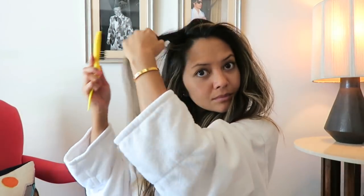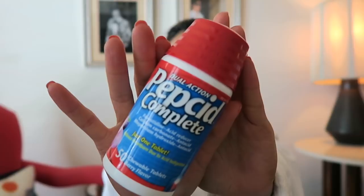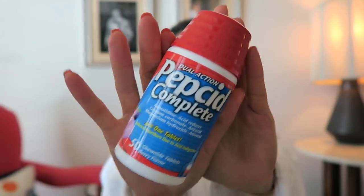Second to last, I have a teasing brush — you might just need to tease your hair a little more, and it also helps with styling. It has a pointy stick at the end and it's by Paul Mitchell. Last but not least, I have my chewable Pepcid Complete, because you never know who might have a tummy ache or need it — I just like to be safe.